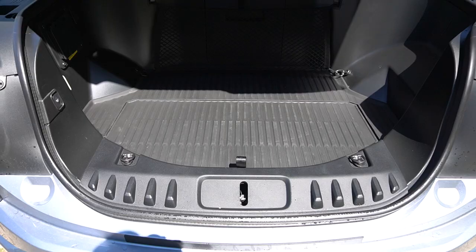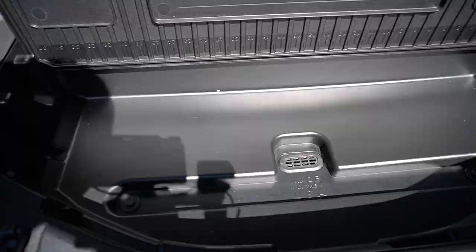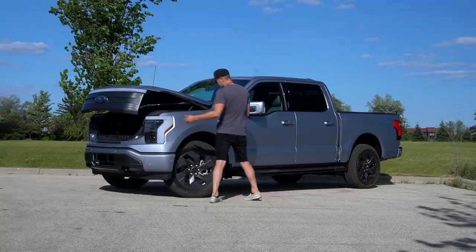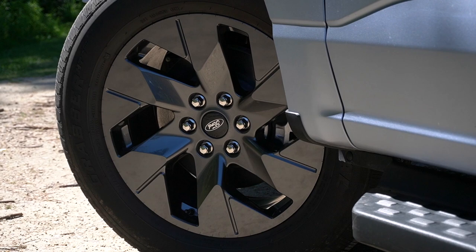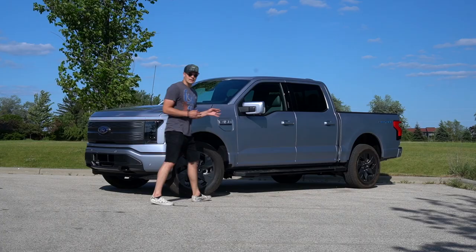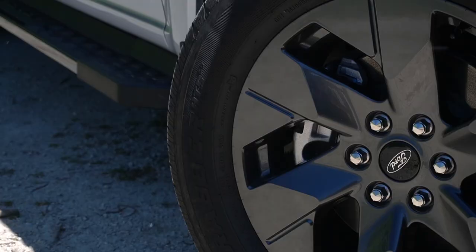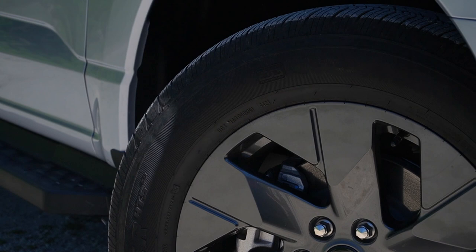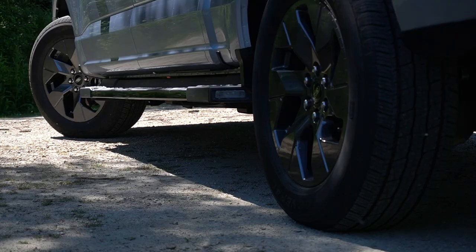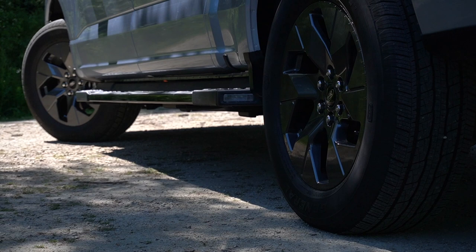There's additional storage and cables down there with cargo netting — a huge amount of functionality and space in the frunk, plus that generator capability. The wheels are 20-inch and intended to maximize range. The tires are General Grabbers but with a really less aggressive off-road tread, which we noticed while off-roading. Wheel and tire options will vary depending on your specific trim.